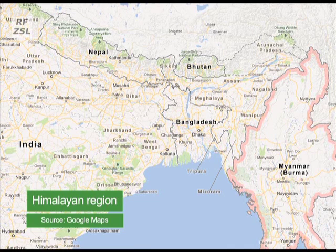The zebrafish, or Danio rerio, is a small fish related to the minnow. Named after the prominent black and white striped pattern of the adults, it's native to the southeastern Himalayan region and found in parts of India, Pakistan, Bangladesh, Nepal and Burma.